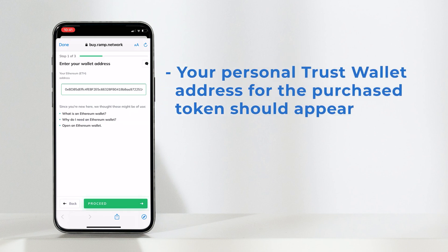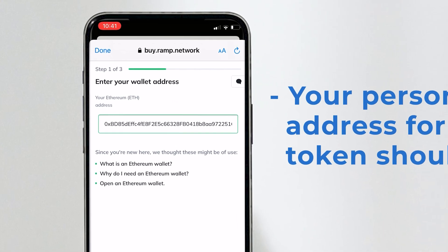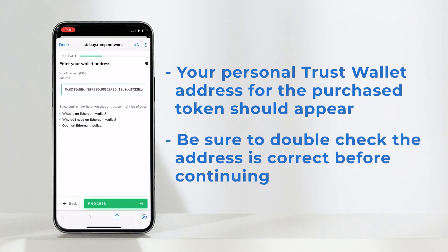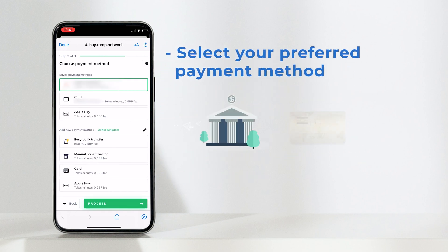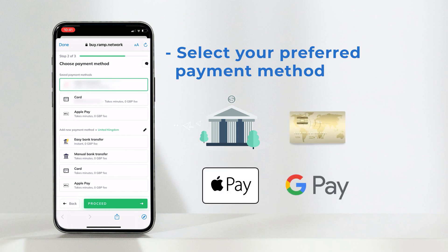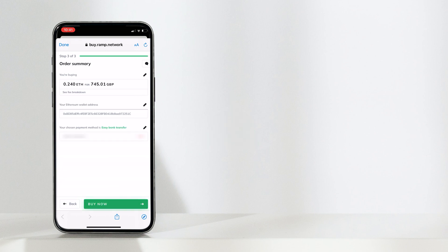Your personal Trust Wallet address for the token you are purchasing will automatically appear in the box here, but just in case, double check it's correct first. The next step is a payment method. You can pay with your verified bank details, bank card, Apple Pay, or Google Pay. Once you have selected your preferred payment method, continue to the confirmation page.